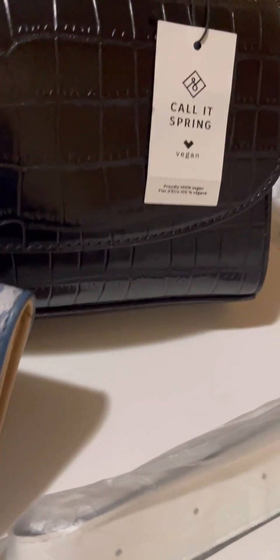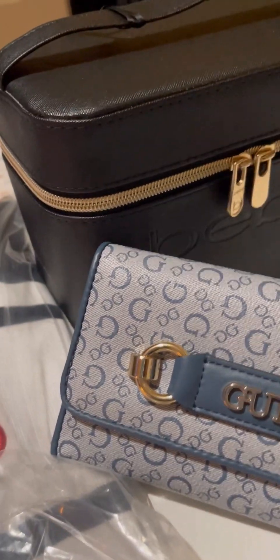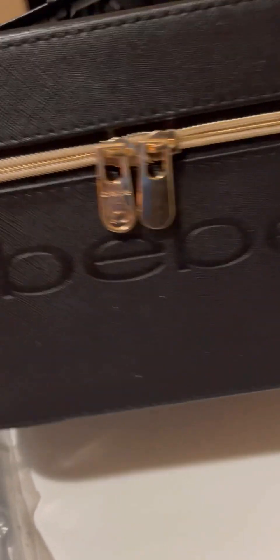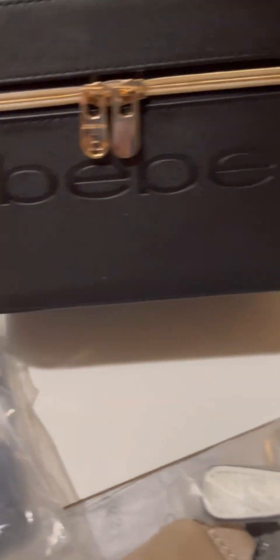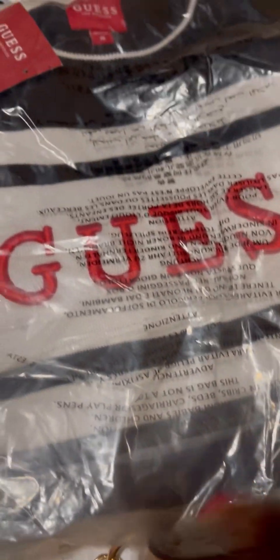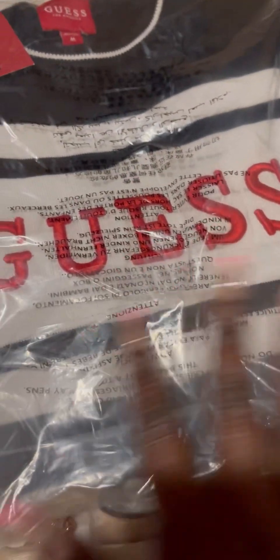Another one of my favorite items — let me move this out of the way so you guys can see — is this Bebe cosmetic bag. Really really pretty. Again, gold on black is kind of my favorite. And of course she ordered this Guess sweater, a men's Guess sweater. Love the print on here. I didn't really want to take it out of the packaging — I kind of like to ship it as is — but you guys get the gist. Really really nice.